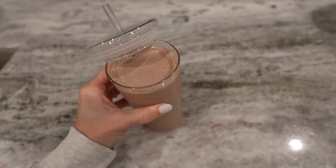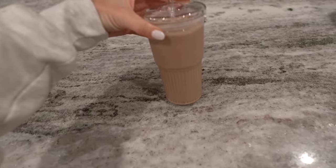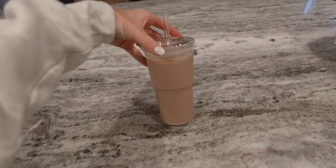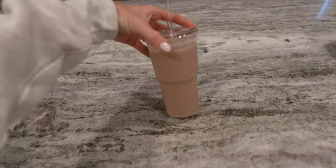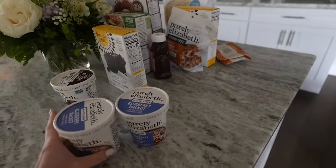We're just relaxing for the rest of the night, so I'm going to have a chill night with Jay. Just made a little smoothie for the road — I'm going to go on a walk with my dad. I made it with cashew butter, cinnamon, almond milk, protein powder, and frozen banana.